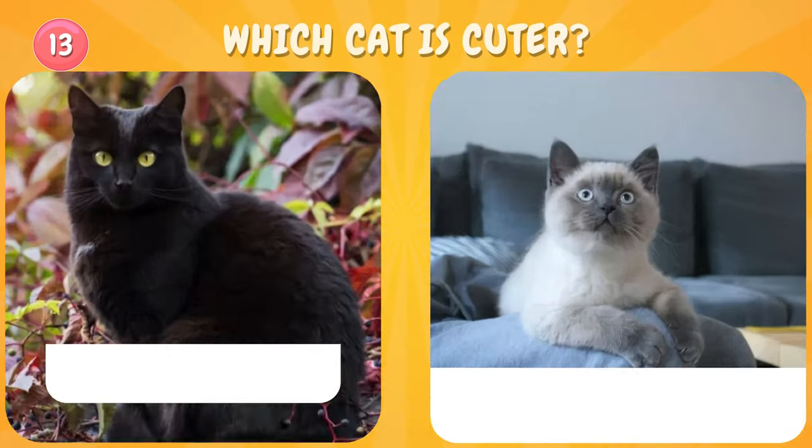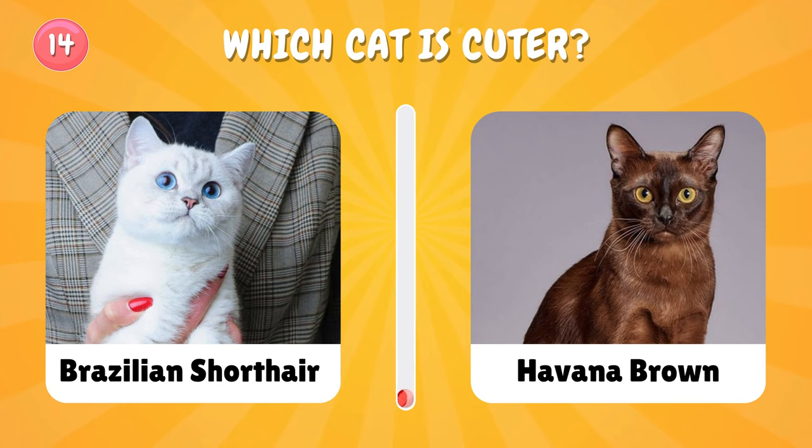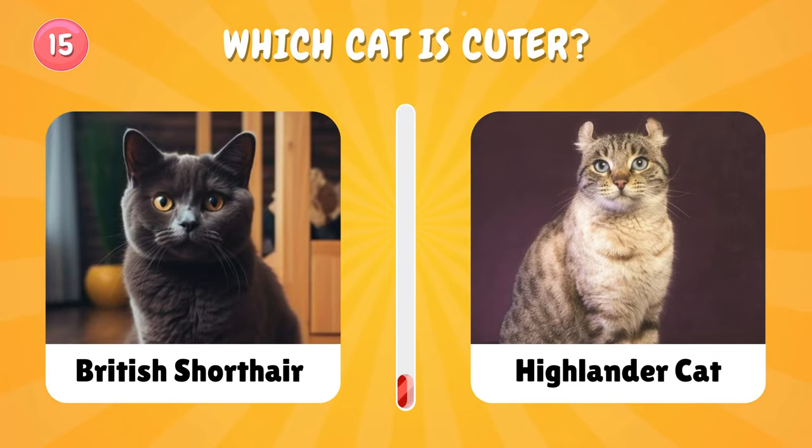Number thirteen: which cat is your favorite? Number fourteen: pick one cat — which one did you choose? Number fifteen: which cat is cuter? What's your favorite?